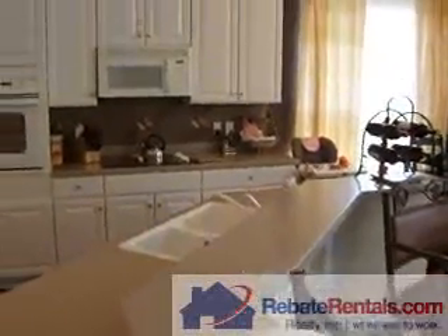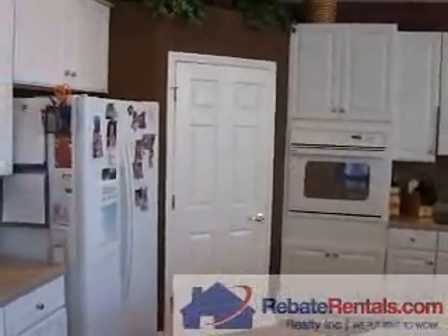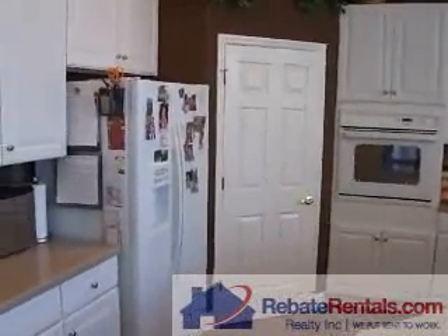Large open kitchen with seamless Corian counters and lots of cabinets. And then a large pantry to the rear of the view here.